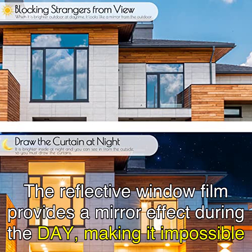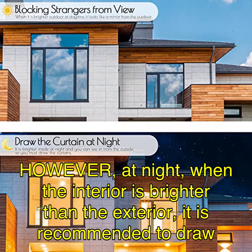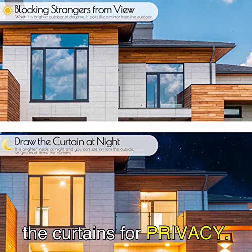The reflective window film provides a mirror effect during the day, making it impossible for outsiders to see inside. However, at night, when the interior is brighter than the exterior, it is recommended to draw the curtains for privacy.